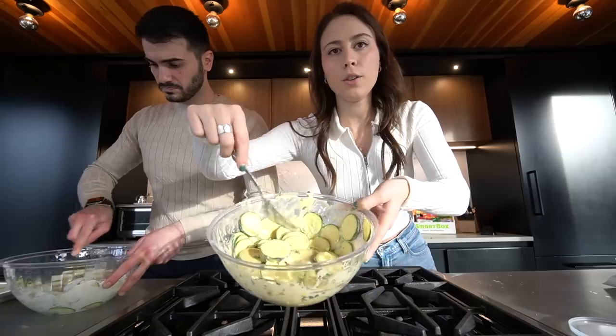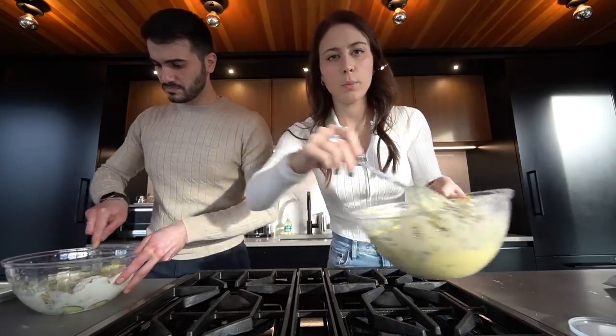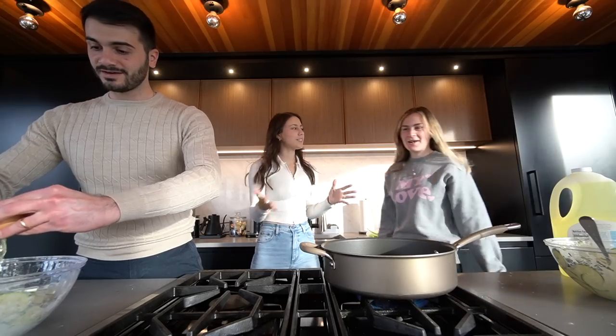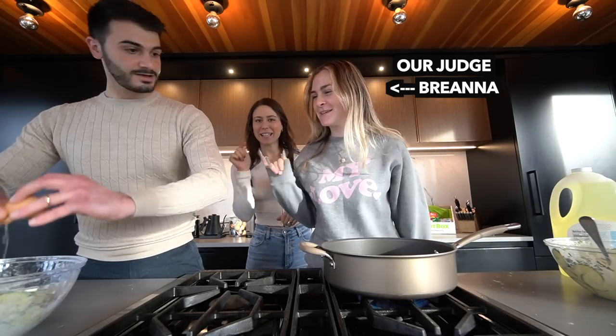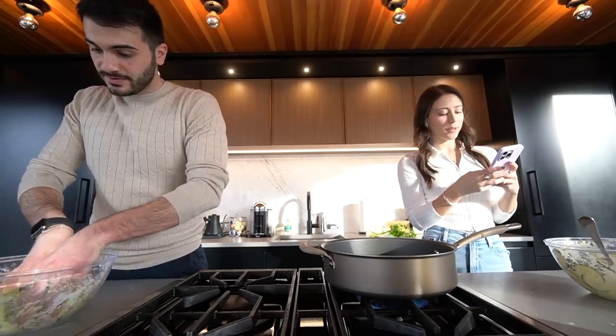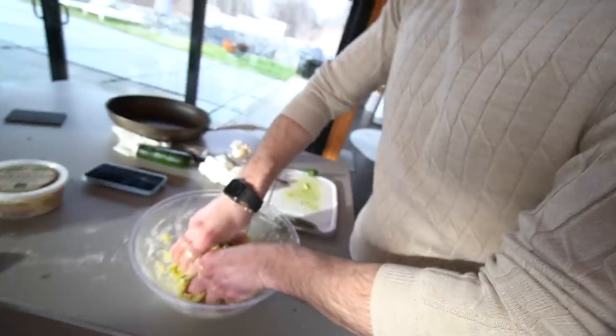Every single time you grab one, you just take a piece and add a little bit of coating. I don't know what's going on over here! That's okay — you have time.